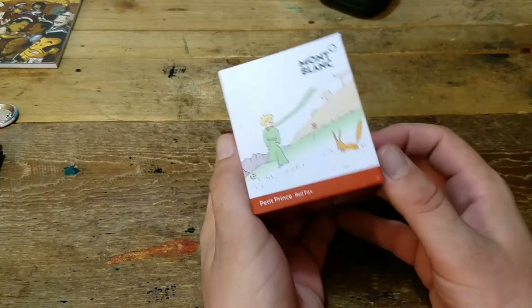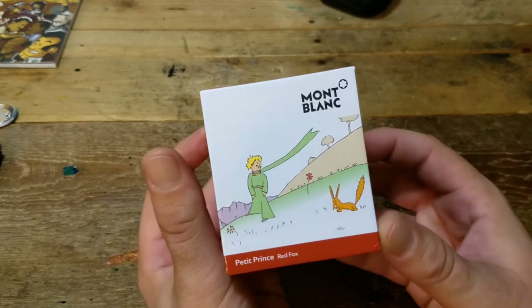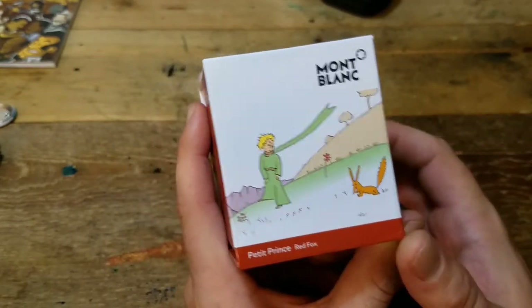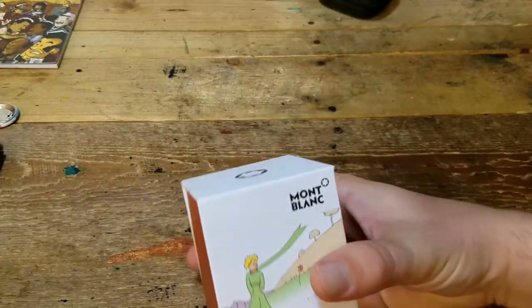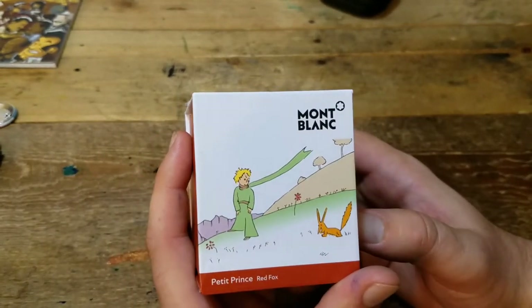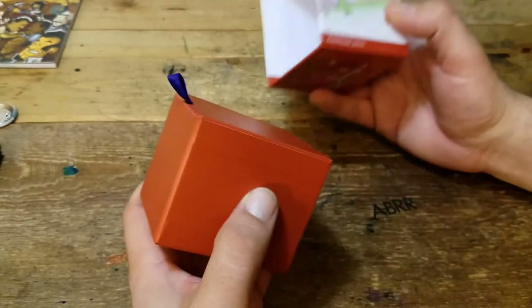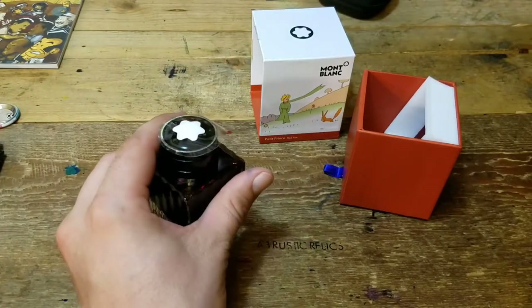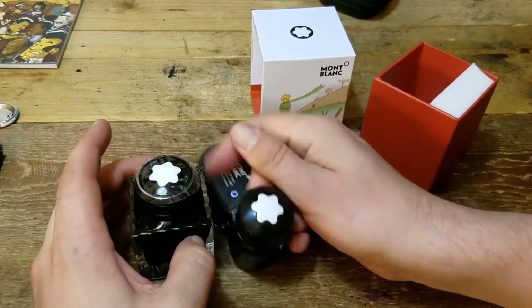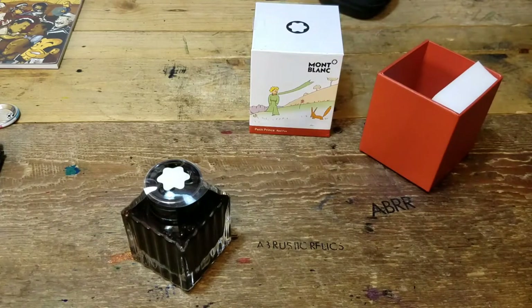Amara also picked up a color of ink. She picked up a Mont Blanc Petite Prince Red Fox. Ever since she's seen this ink, she went absolutely bananas for it. And I think this ink is going to look great inside my Lamy Studio Terracotta. This bottle compared to my other Mont Blanc ink bottles gives me a little bit more variation in bottle types in this line.